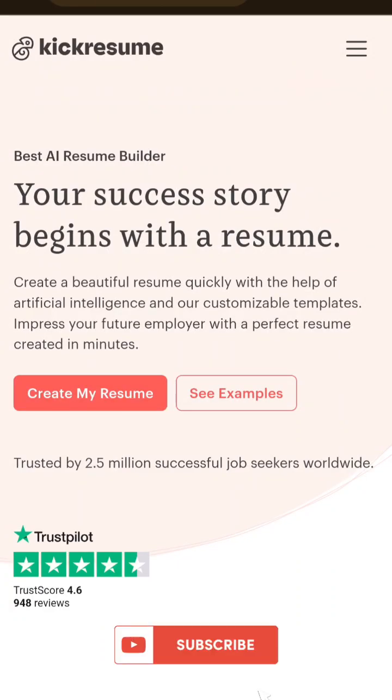Hello everyone. If you are looking to create a beautiful resume quickly with the help of AI, and if you want to impress your future employer with a perfect resume, then Kik Resume is the right tool for you.